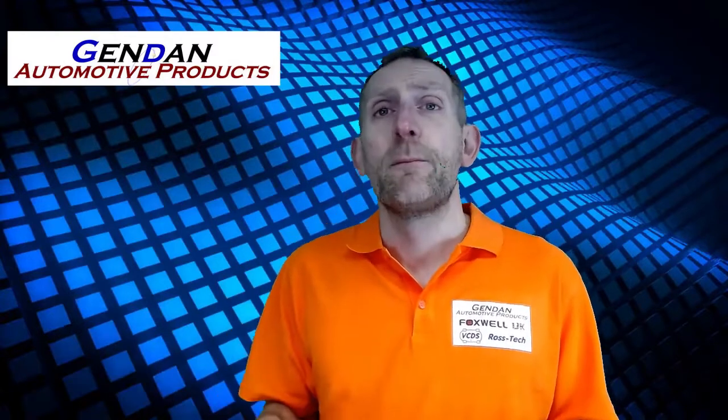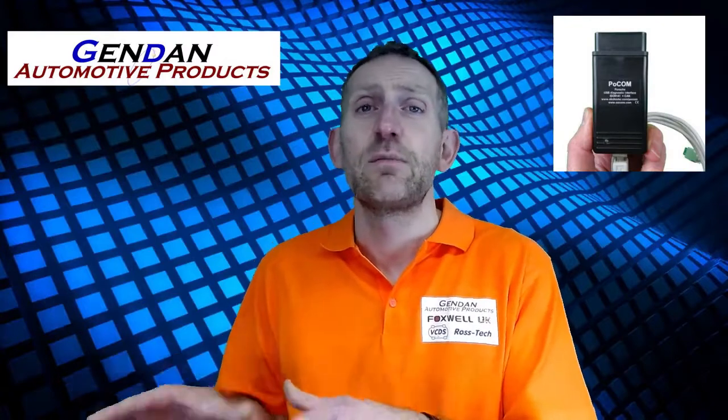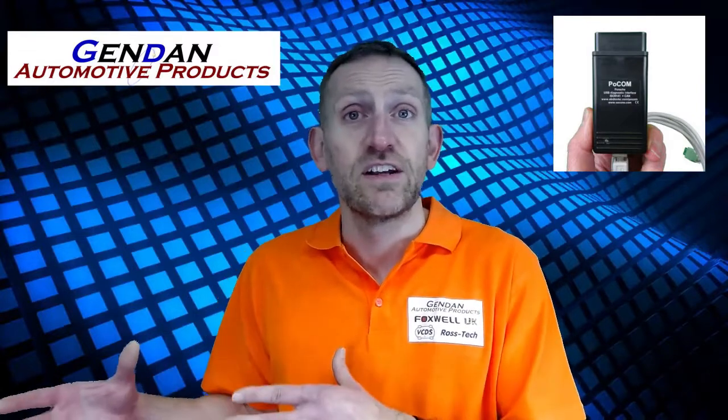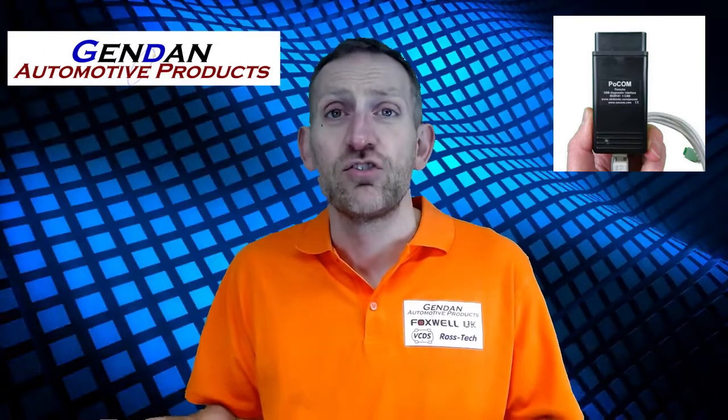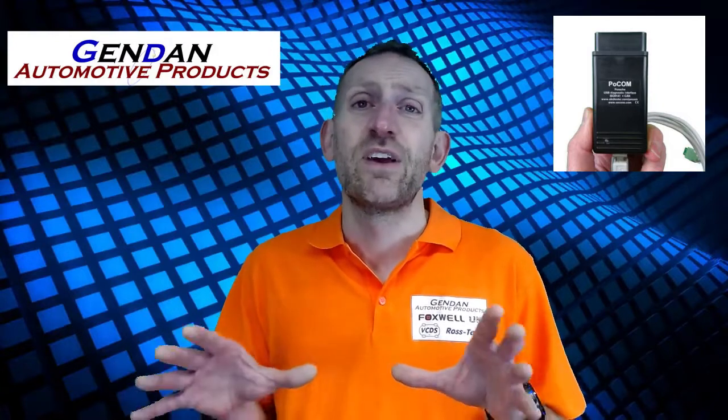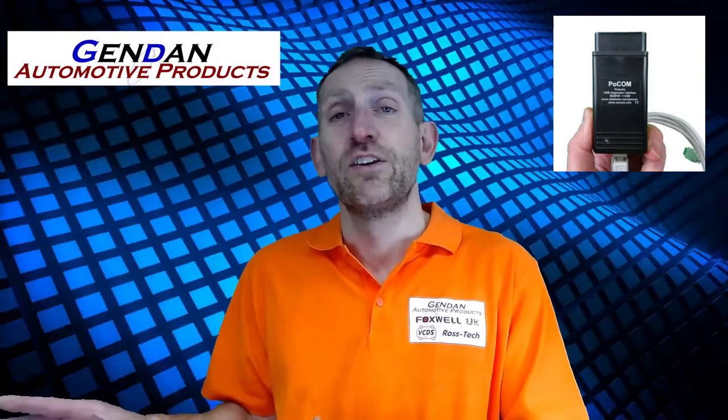Finally, there's the POCOM PC package — the most expensive at just over £400. This covers Porsche cars up to the current model year and is still in active development, with free updates going forward. It's a very powerful package that talks to all systems around the car, with a range of service functions, actuation functions, and even some programming and adjustment functions. There's also no VIN limit, so you can plug into as many different Porsche cars as you want — ideal for helping friends, colleagues, or using in a workshop. It gets a lot of good feedback.